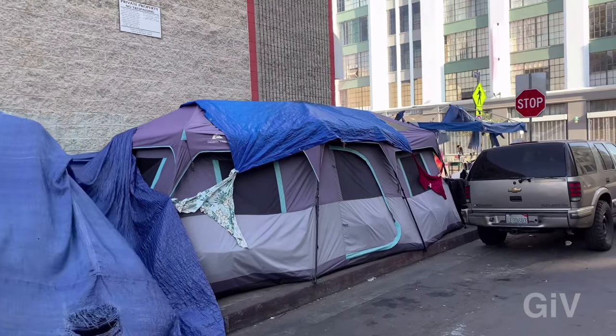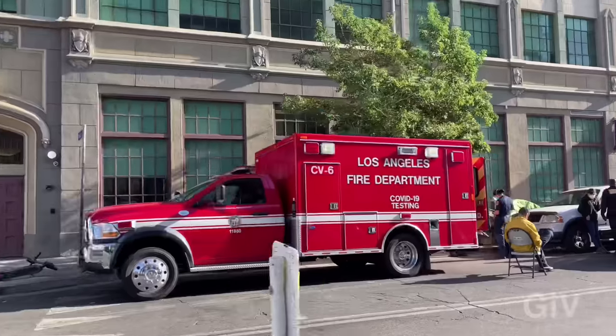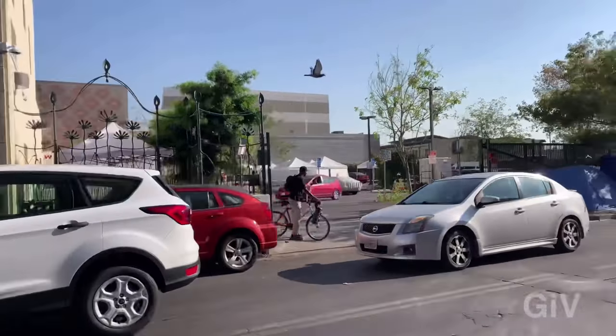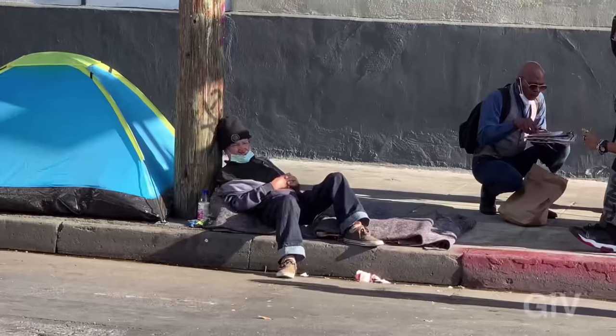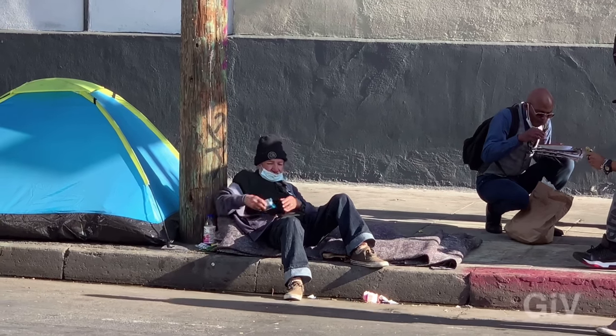I know people that have lived in Los Angeles for 30 years or even longer who have never been down to Skid Row. We all have problems, but when you drive by Skid Row and see all those tents and all the homeless people, you really feel good about your situation and just think, 'Hopefully this will never happen to me.'